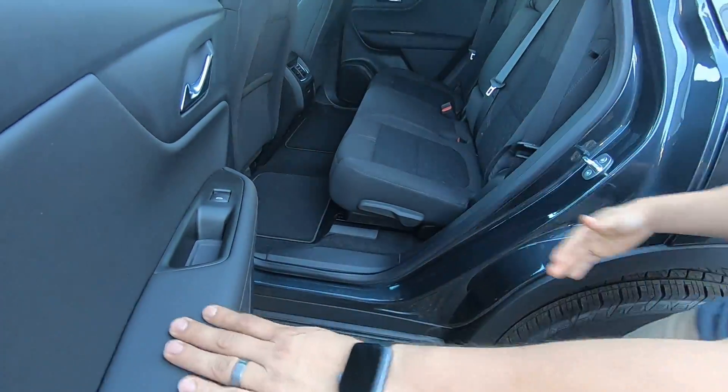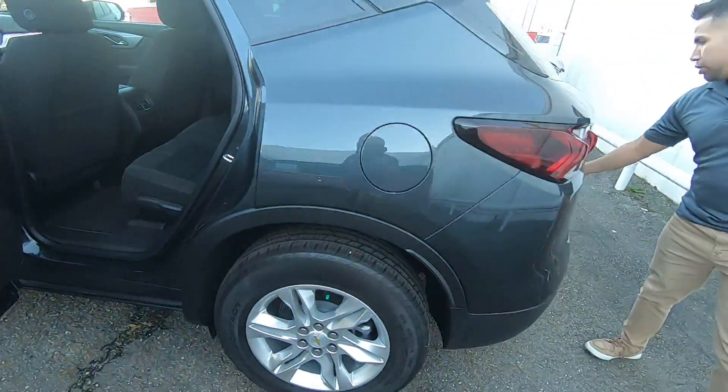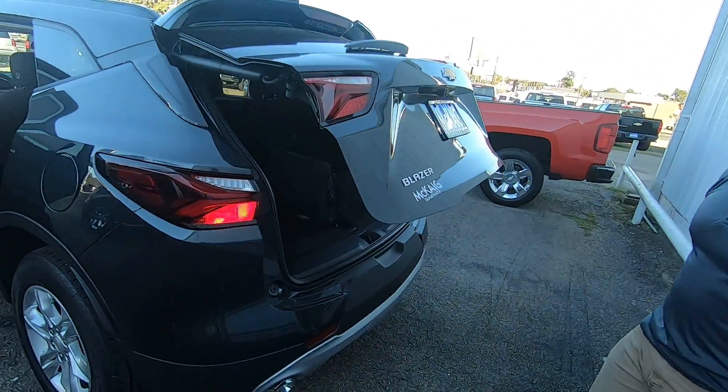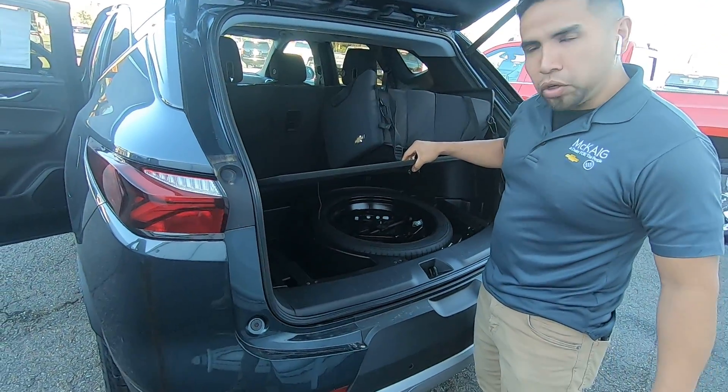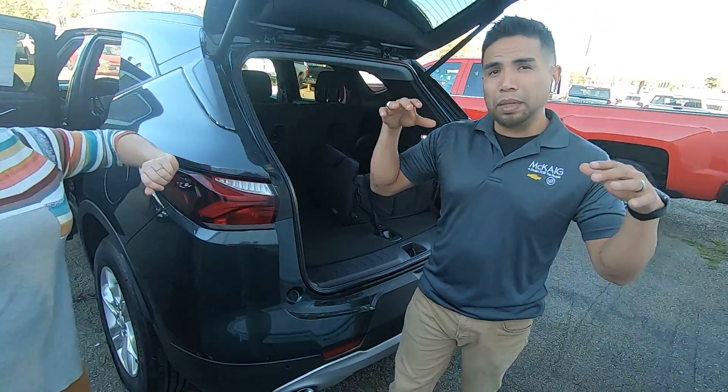Inside you have air vents and of course a lot of storage room. In the back of this vehicle you have an automatic liftgate, backup camera, backup sensors, and a storage compartment in the back.